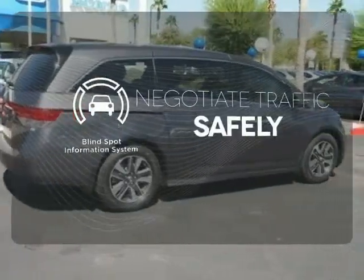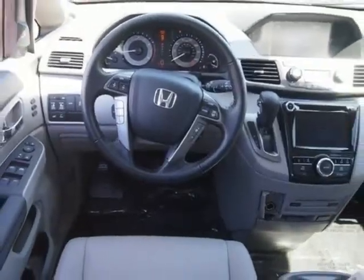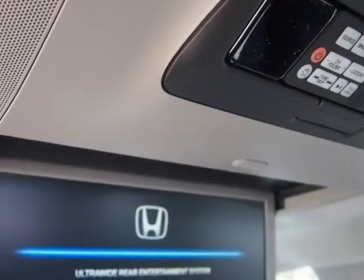Safety comes from being aware of your surroundings, and for that, the blind spot indicator can't be beat. This 2015 Odyssey is both fun and functional. Check it out today.